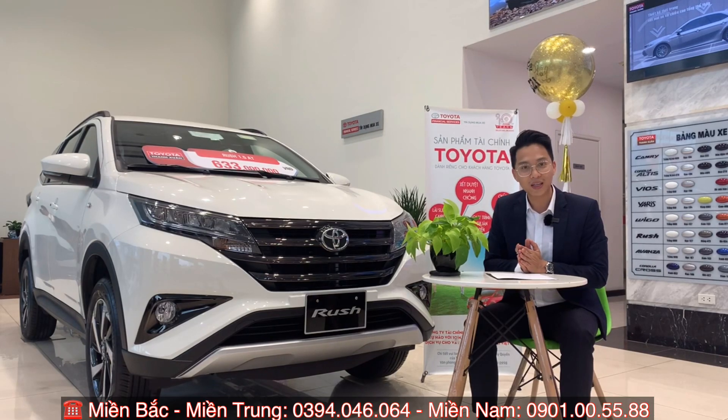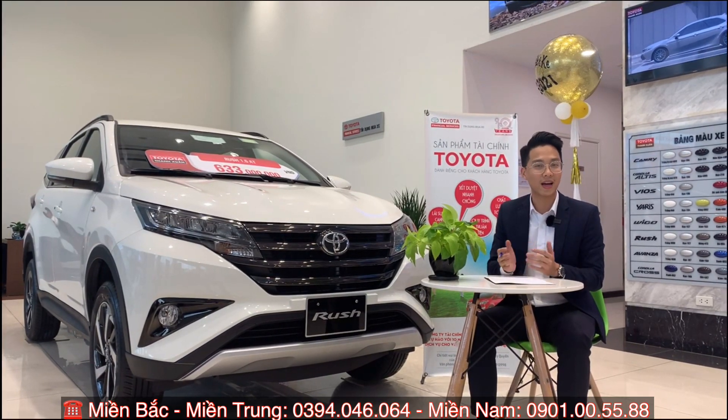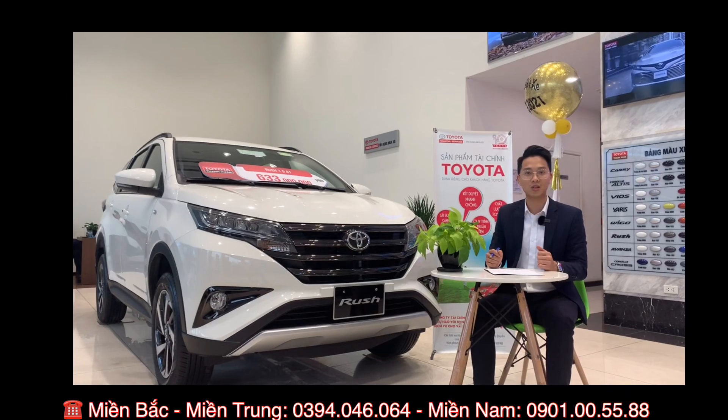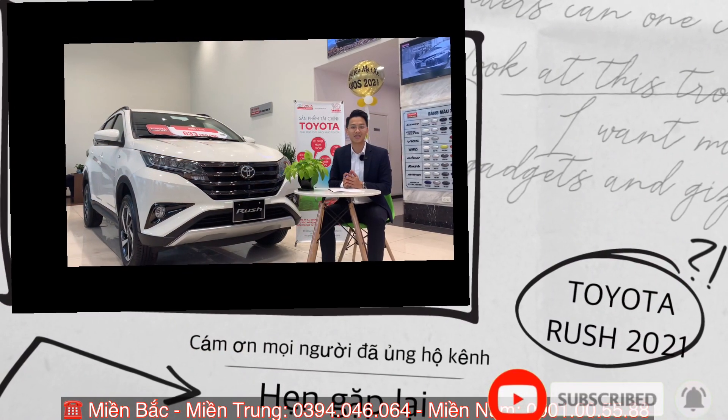Hy vọng rằng clip ngày hôm nay sẽ mang lại nhiều thông tin hữu ích cho các quý anh chị, quý khách hàng, để nắm bắt được thông tin trước khi sở hữu chiếc xe Rush năm 2021. Xin chào và hẹn gặp lại mọi người ở những clip tiếp theo.